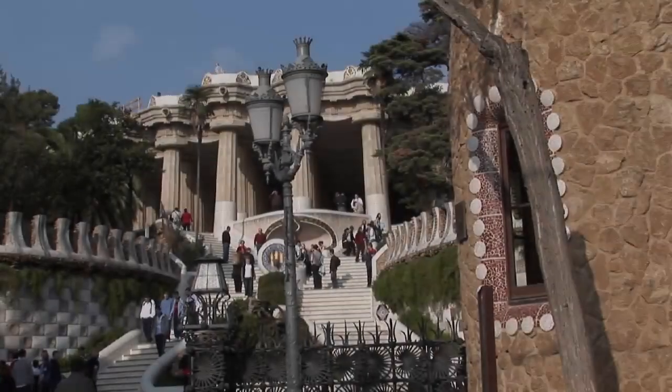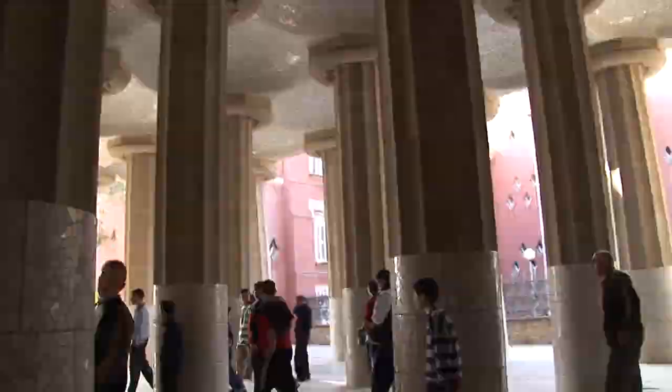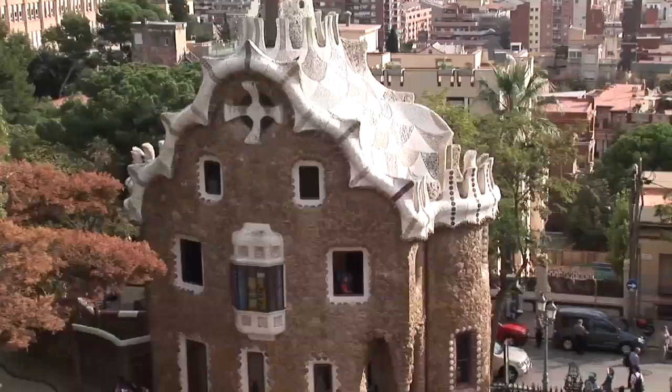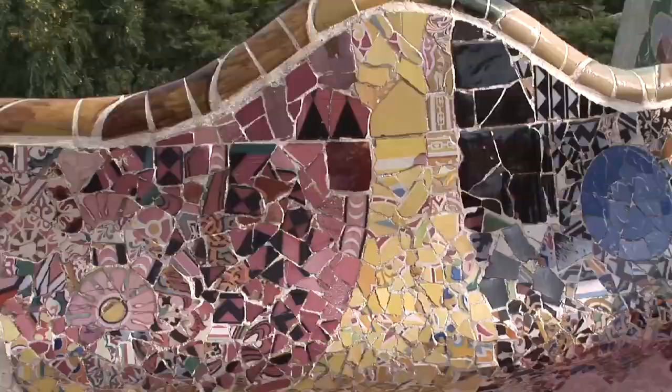Pursuit of Antoni Gaudí's architectural masterpieces is a major visitor activity in Barcelona, and one of the best is his phantasmagoric Park Güell — a whimsical world of colored ceramics, sculptures, sinuous benches, weird buildings, and bizarre pavilions.